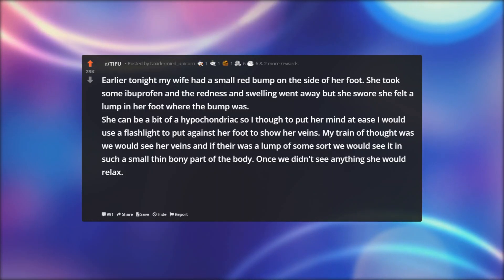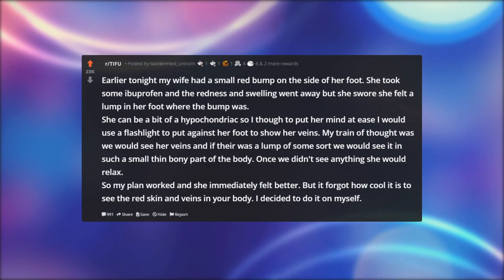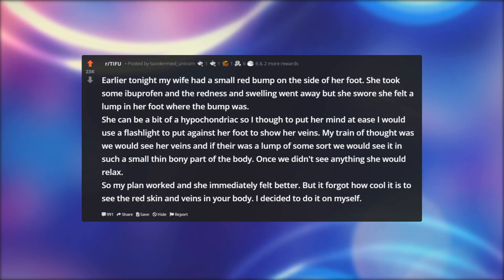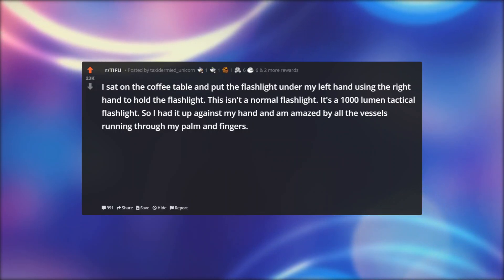My train of thought was we would see her veins, and if there was a lump of some sort we would see it in such a small thin bony part of the body. Once we didn't see anything she would relax. So my plan worked and she immediately felt better. But I forgot how cool it is to see the red skin and veins in your body, so I decided to do it on myself. I sat on the coffee table and put the flashlight under my left hand using the right hand to hold the flashlight.